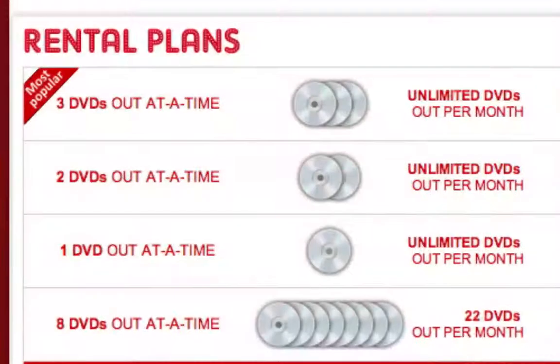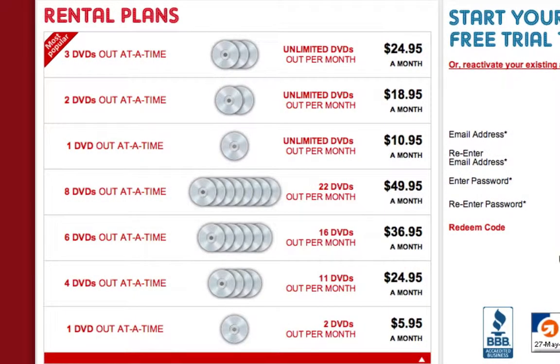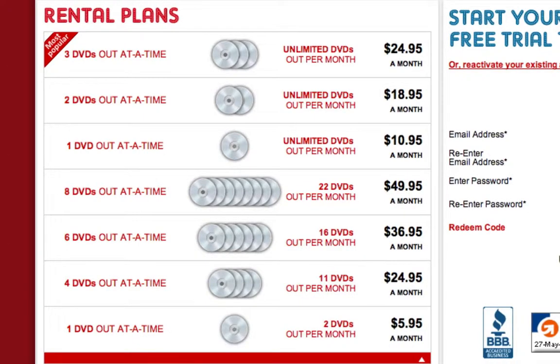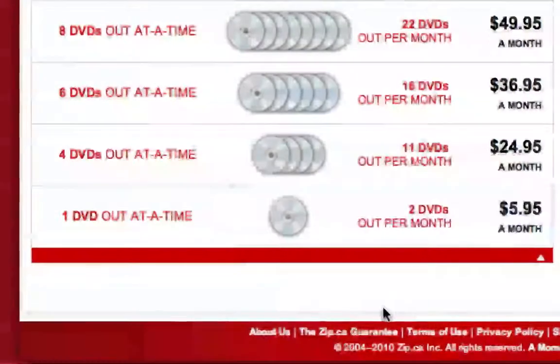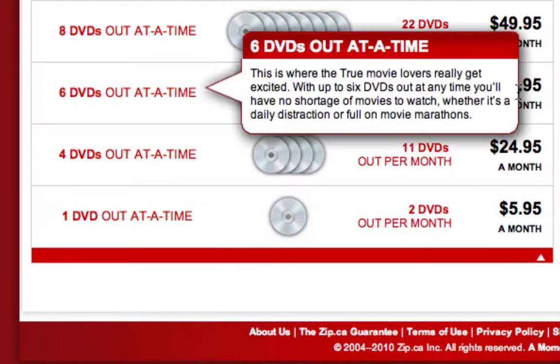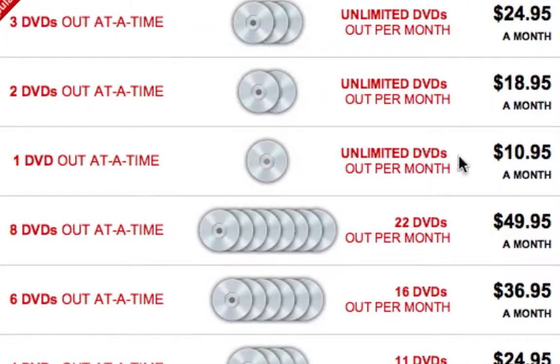To run through the plans, they've got four plans here. If we click on 'show additional plans' you'll see all of them. The most basic is one DVD at a time, giving you two movies per month at six bucks. Four DVDs at a time gives eleven DVDs per month at $25, and six at $36.